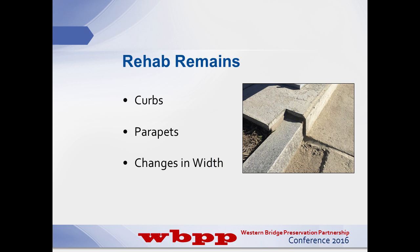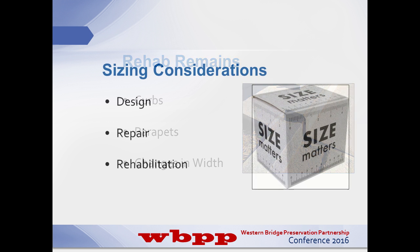Something often overlooked are those transitions at the curbs and parapets - you've dialed in your joint, got your material working for you, and then you get to that curb and suddenly you've got a change in plane compounded with a change of joint width. You may have to use two different product sizes where you can't splice them if the product doesn't have that capability, or you have to rely on the workmanship of the contractor to make it watertight. That is the number one thing I see that causes issues with sizing in rehab. Design, repair, and rehab all change your sizing considerations, but ultimately with expansion joints, size does matter.